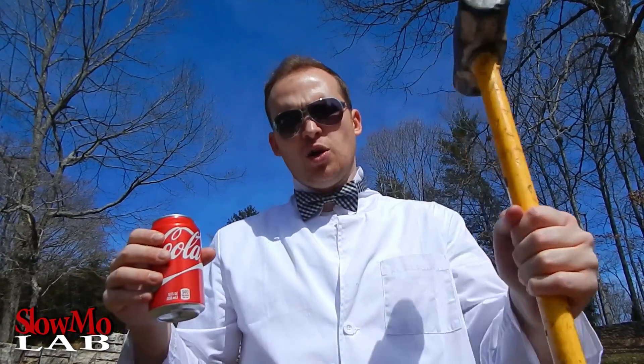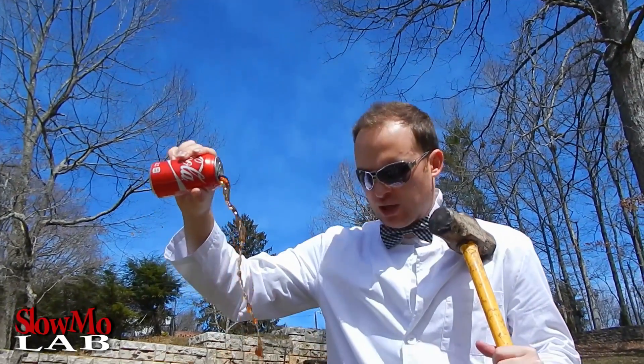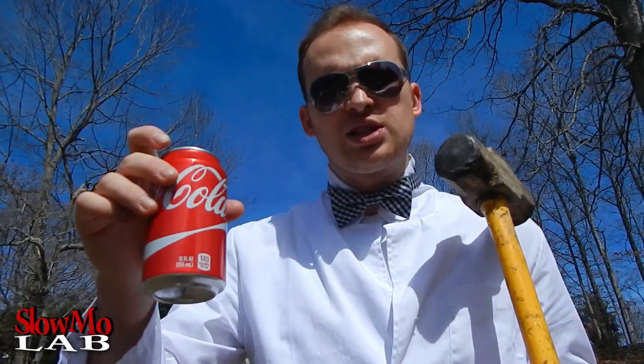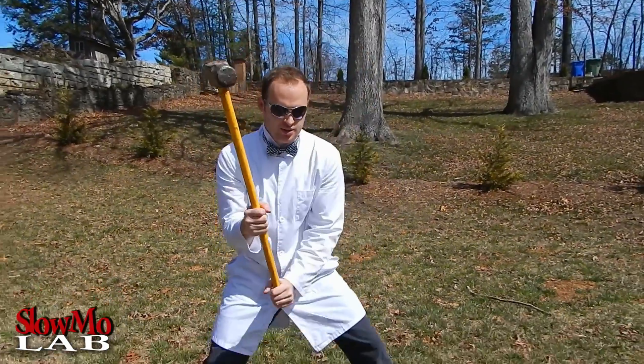Welcome to Slo-Mo Lab! It's a sledgehammer day and today we are going to experiment with Coke cans again, but this time I am going to dump the Coke out — well, actually drink it out, why waste it — and we are going to set it up and hit it with a sledgehammer to see if it makes any difference compared to when we hit it full and closed. We've set up our Coke on an improvised stand and we are going to hit it with a sledgehammer. Let's do it!